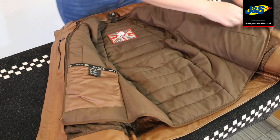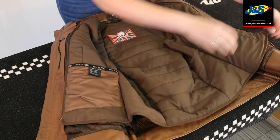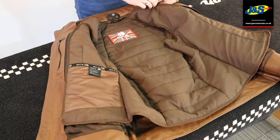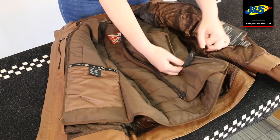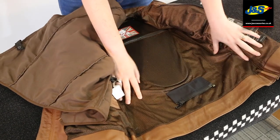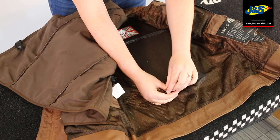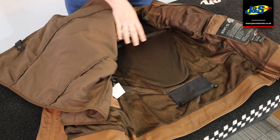Inside, the lining is a quilted liner — really thermal and beautifully, beautifully warm. Also very comfortable. This just zips out really easily, and you've got a popper there as well. Underneath there's a mesh lining to keep you fresh, and a short connection zip to connect to BKS trousers. These actually connect to Frank Thomas trousers as well.